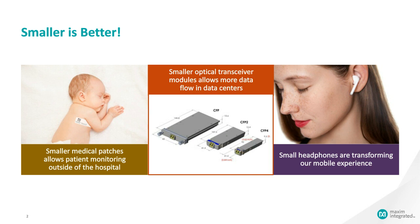In the medical industry, smaller monitoring devices allow people to leave the hospital earlier, because they can be constantly monitored and that data reaches their doctors just as efficiently as if they were in a hospital bed. Smaller optical transceiver modules allow more data to flow through data centers, making those spaces more efficient. Smaller earphones and headphones are transforming our mobile experience — we've gone from a tethered headphone society to one where wires no longer get in the way, with more sensors being designed into those headphones.